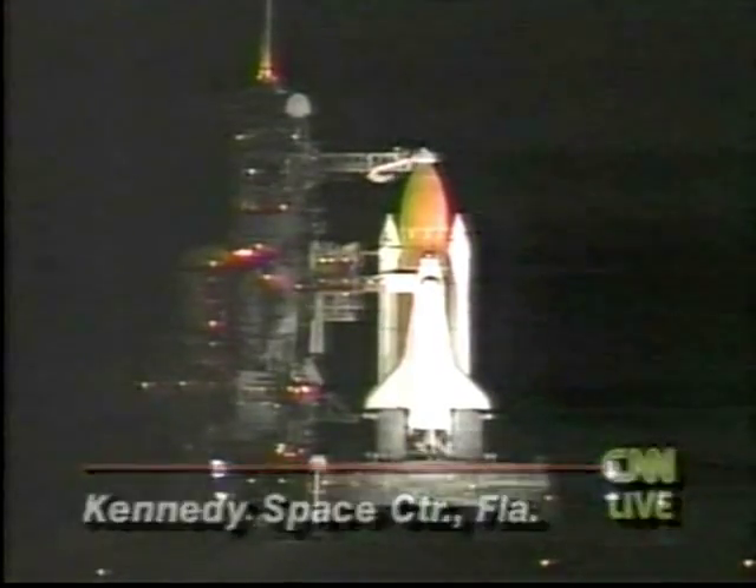We will have the liftoff of Atlantis from the Kennedy Space Center as it occurs in about ten minutes from now. Please stay with us, but Inside Business is next here on CNN.